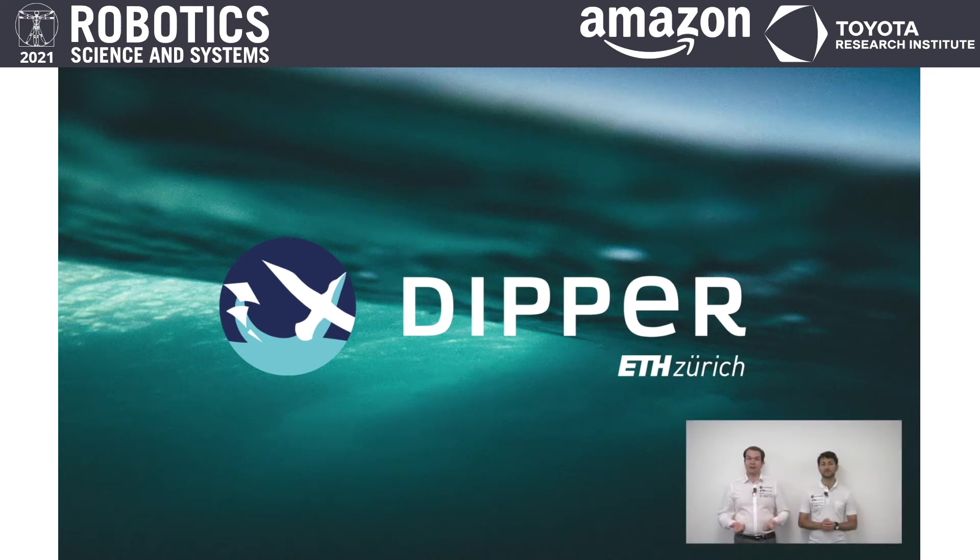Welcome everybody to our presentation of the DIPA platform, a dynamically transitioning aerial aquatic vehicle. My name is Friedrich Rockenbauer and I'm Simon Jäger, and we're both from the Autonomous Systems Lab here at ETH.